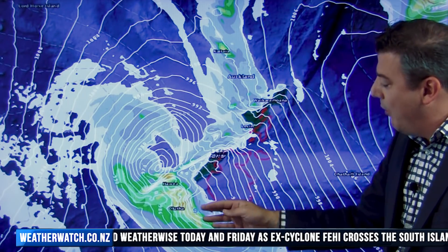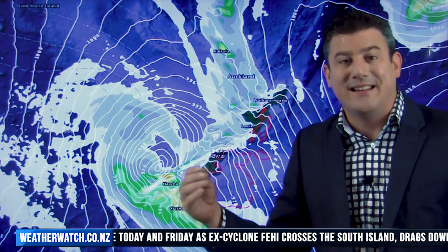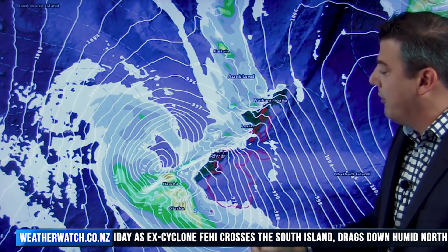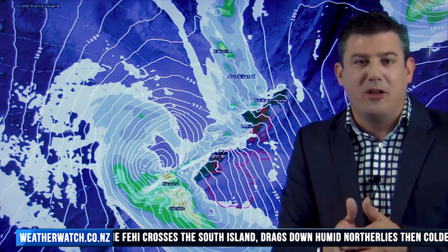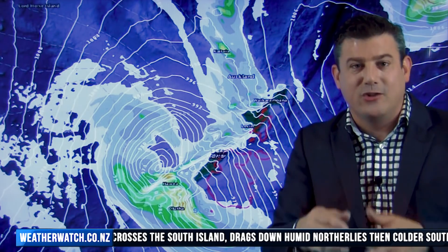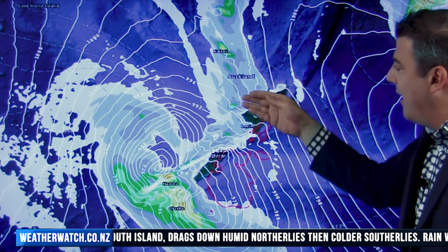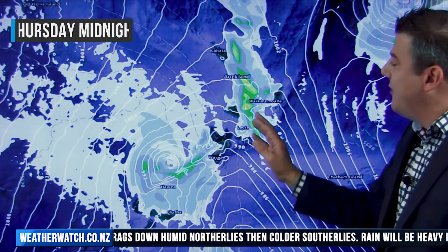A secondary area of low pressure is forming, but this is the main part clearing away, with those big strong winds pushing heavy rain into places like Dunedin, coastal Otago, and around Southland — also pouring with rain on the western side. The winds are very very strong; the isobars are all over the place because they get pushed and squeezed up through the different ranges.